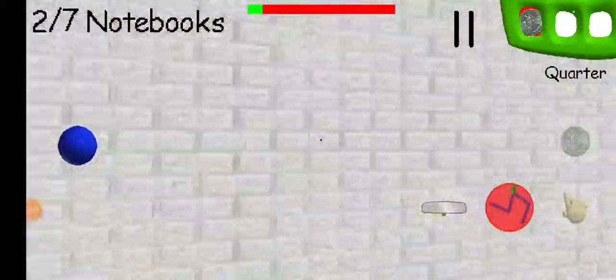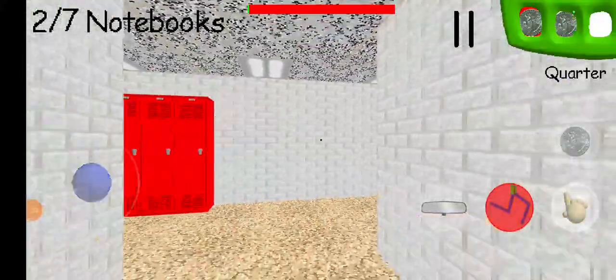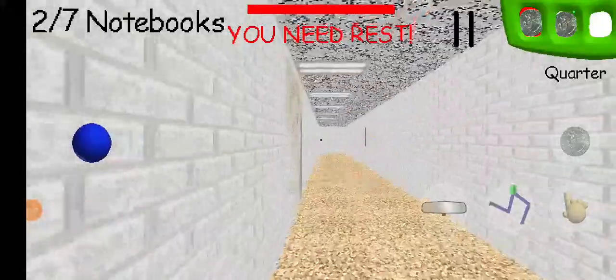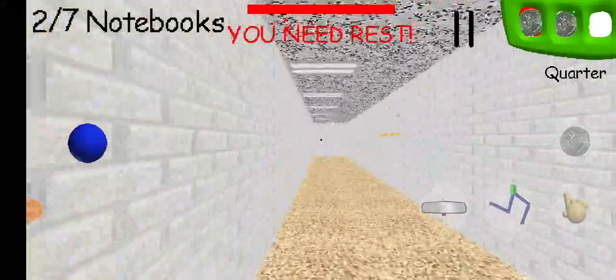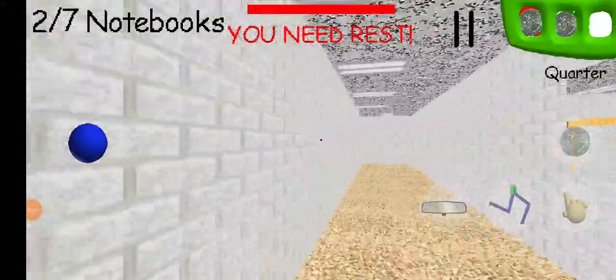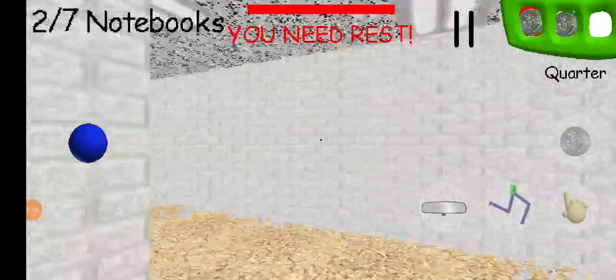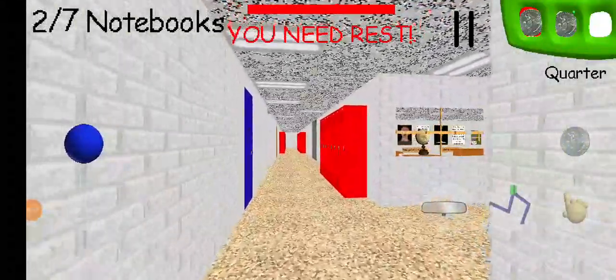If you look in the top left, this is two out of seven notebooks. The goal of the game is to collect all seven notebooks, answer the questions in each of them, and then escape. It's a classic horror game setup. There's also this window mirror thing that lets you see behind you.